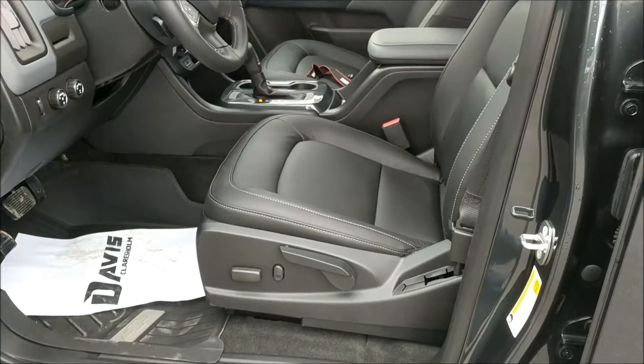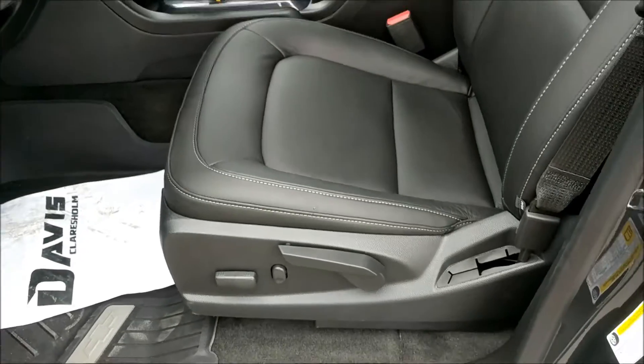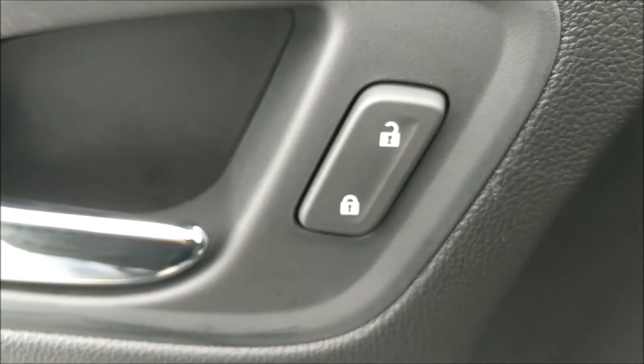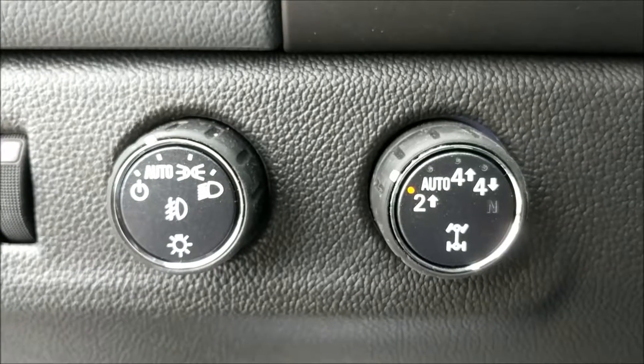Here's a look at that interior now. You can see the dark jet-black leather. The seats here are power sliding and manual reclining. Here we have your power locks, powered windows and mirrors, 4x4 and light controls.